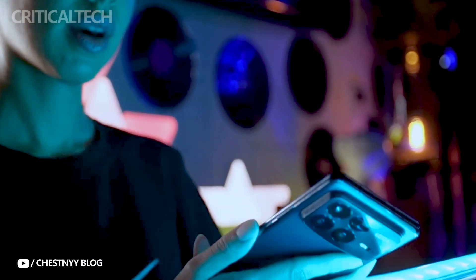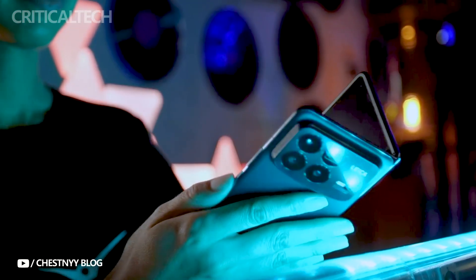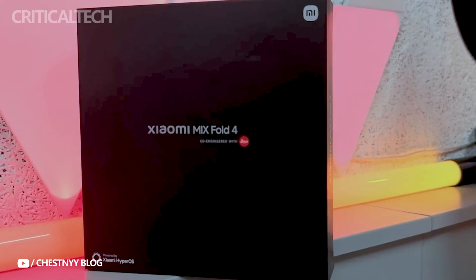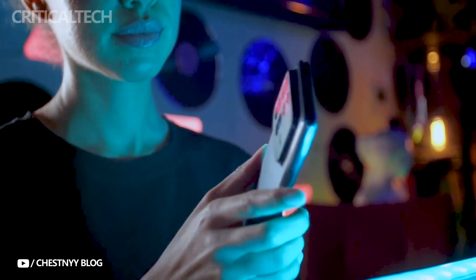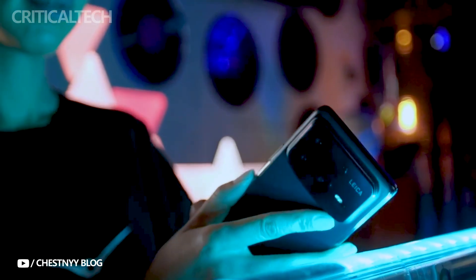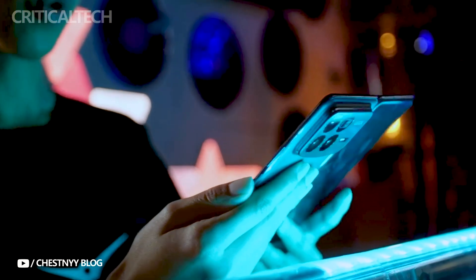Hey everyone. In the rapidly changing field of foldable smartphones, Xiaomi has established a name for itself. Xiaomi has introduced the Mix Fold 4, its newest foldable marvel, in response to the success of the Mix Fold 3 in 2023. This video explores the camera system, software innovations, performance capabilities, and novel appearance of the Mix Fold 4. We will also draw comparisons with its predecessor, the Mix Fold 3.